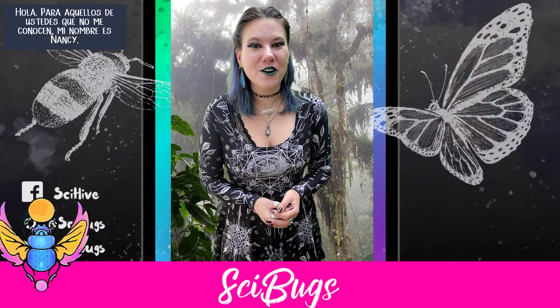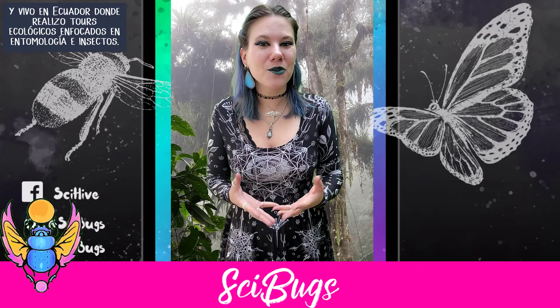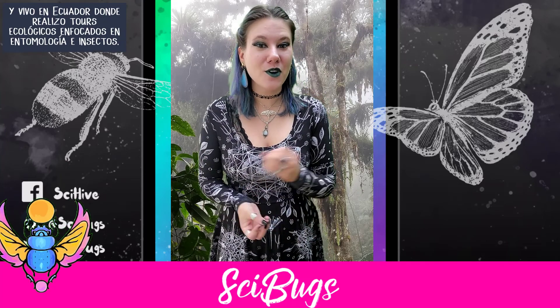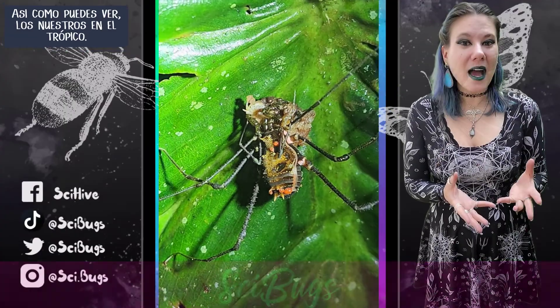Hi! For those of you who don't know me, my name is Nancy. I'm an entomologist, which means that I study insects, and I live in Ecuador where I conduct ecological tours focused on entomology and insects, so I can bring the bug world to you.